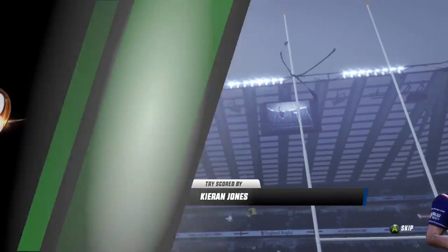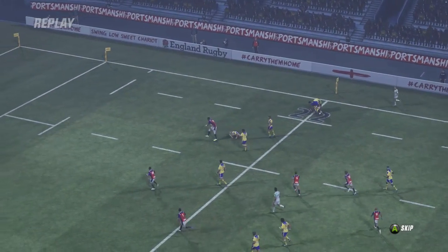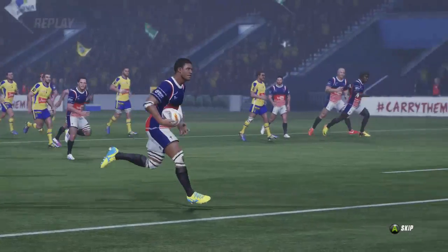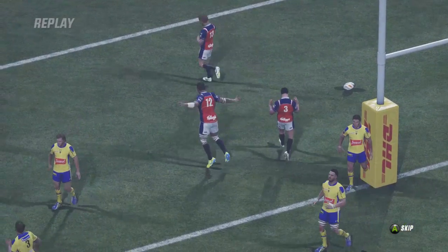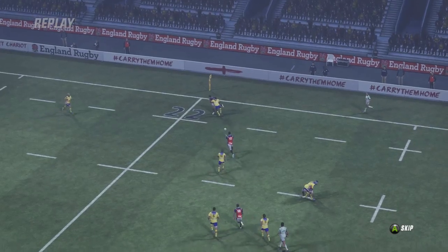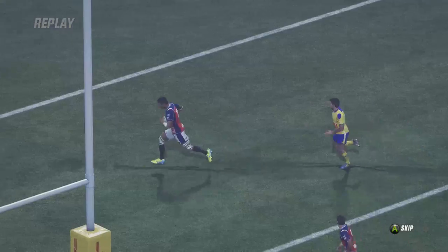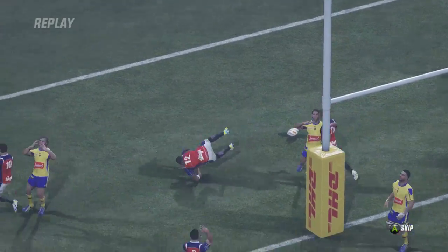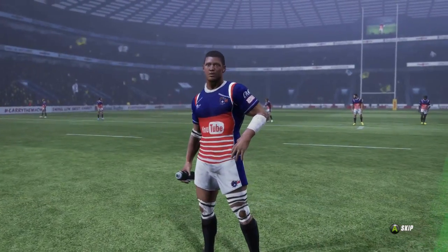He was exceptional in his first match of the season. Look at that step — he's got the power and size, but how about the agility to match from Kieran Jones? You've got to credit James Garner here — he's been brilliant, a veteran who has been fantastic at fullback. But no one was stopping Kieran Jones. Not today, not tomorrow, not any time in the future.